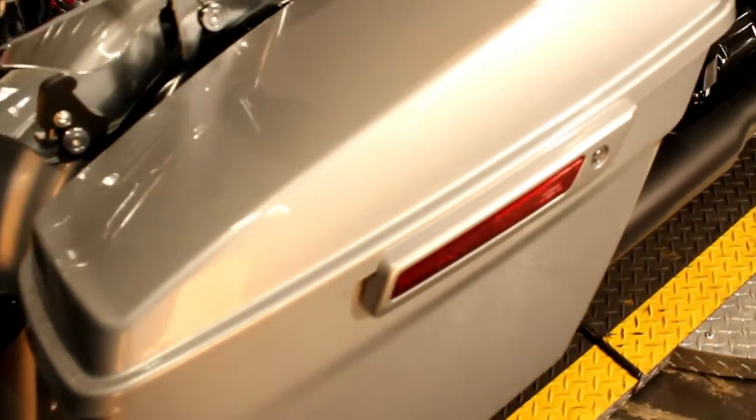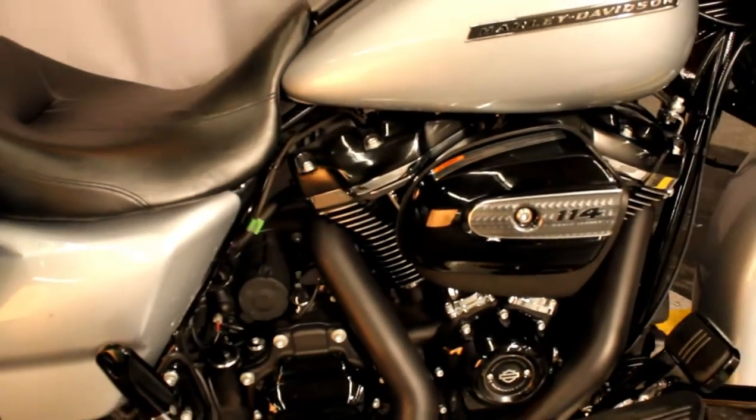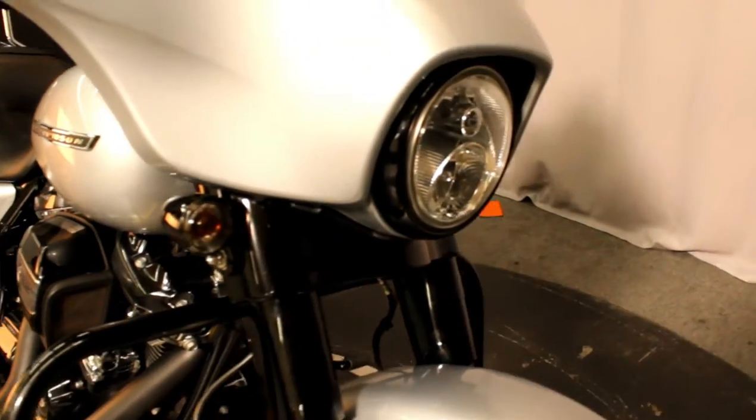Here at Biggs Harley-Davidson, we have a 2019 Street Glide Special in color Barracuda Silver, with a 114 cubic inch engine and a 6-speed transmission.